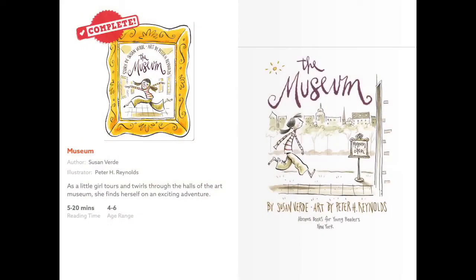Okay everybody, so this book is called The Museum and you can try and read along the words with me as we go. This is about a little girl who tours and twirls through the halls of an art museum and she finds herself on an exciting adventure. The Museum by Susan Verde, art by Peter H. Reynolds.